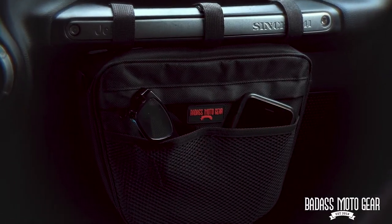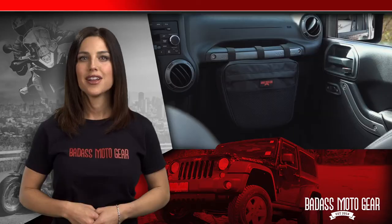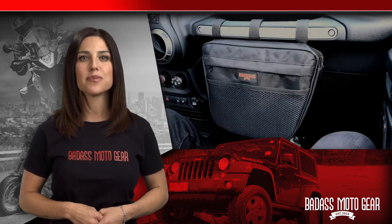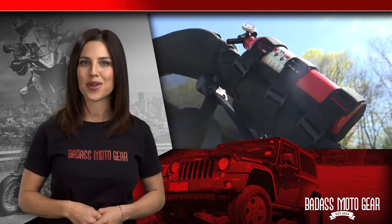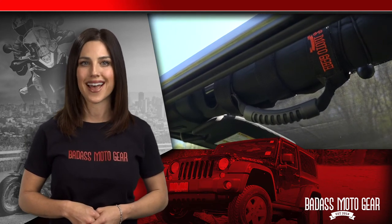The mesh pocket on the front is perfect for keeping your phone, lip balm, or sunglasses handy while you're driving. So if you want to organize and protect your small stuff but still keep it all within easy reach, choose the Badass Motor Gear waterproof Storage Pouch for Jeep Wranglers. These three great accessories might just make yours the coolest Wrangler in town. They're sold separately, but you can also get them as a package in our Jeep Wrangler accessory set.